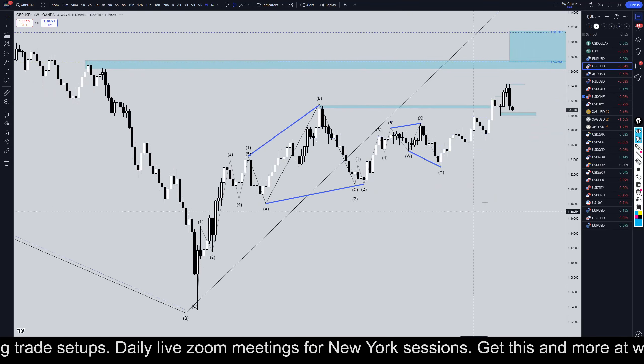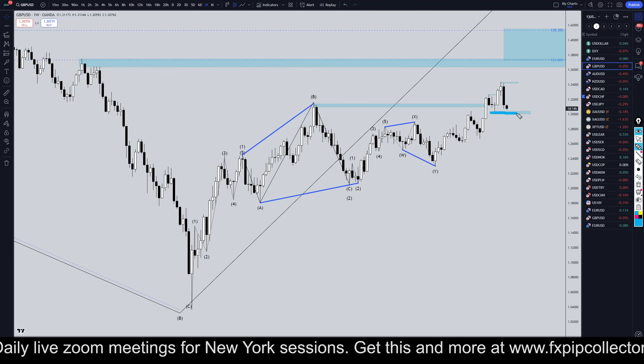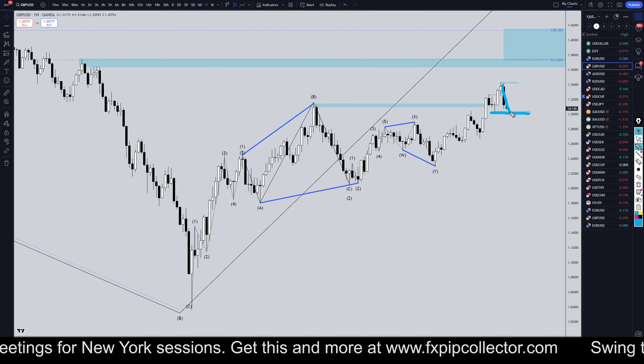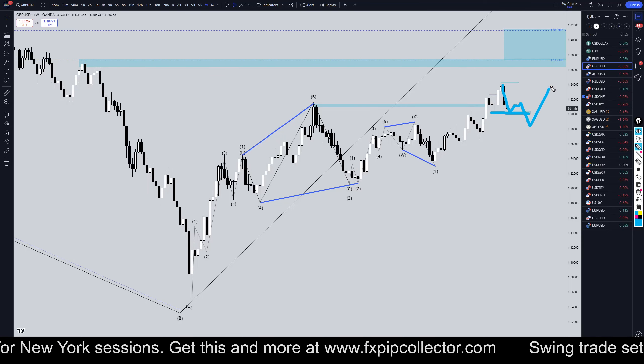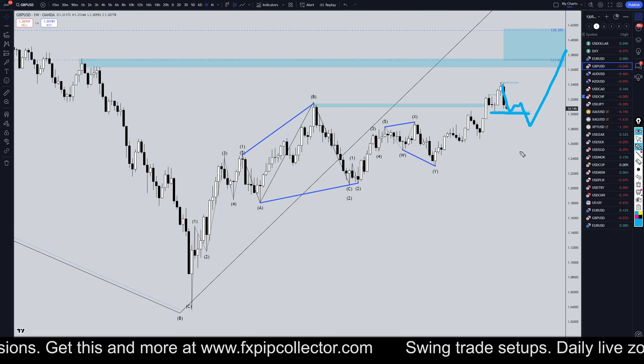Linking it down to the weekly time frame — definitely a very strong move down. We have not broken structure on this one yet, but more than likely this move down is probably a wave A of an ABC correction. I think it's going to end up making a several-week pullback before it actually ends up continuing the uptrend.